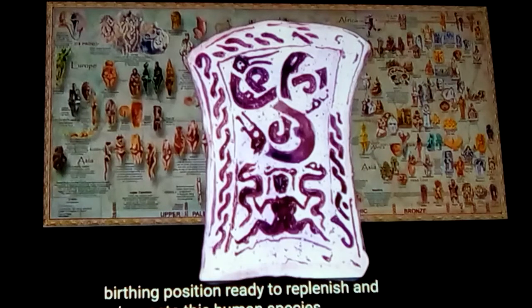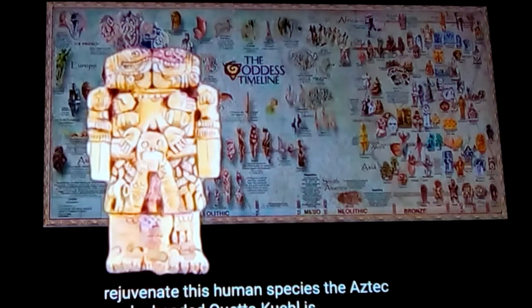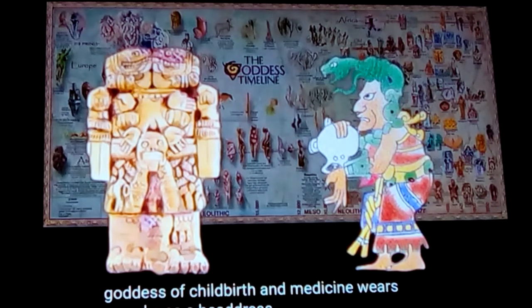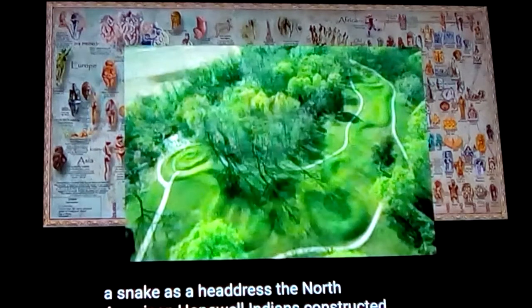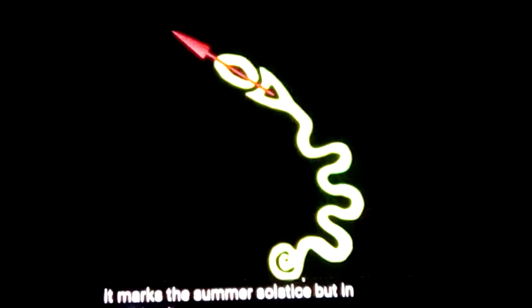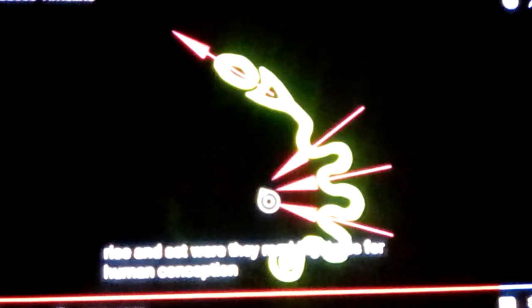Another figure appears in Gotland, wielding snakes while sitting in a birthing position, ready to replenish and rejuvenate the human species. The Aztec snake-headed Quetzalcoatl is the mother of the gods. Ixchel is the goddess of childbirth and medicine and wears a snake as a headdress. A snake as a headdress is also seen with the American Hopewell Indians in the construction of the earthen Serpent Mound. It marks the summer solstice, and each of the humps marks a full moon pointing to a sacred point — marking times for human conception, with a connection to the southern Aztec neighbors and Ixchel's snake.